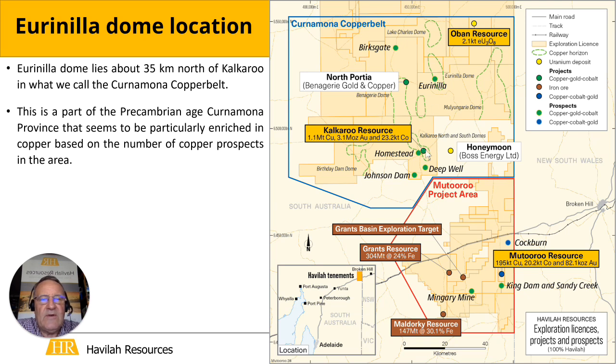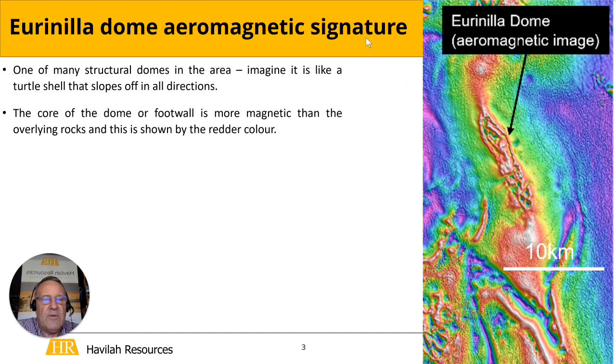The Urinella Dome lies about 35 kilometres north of the large Kalkaroo Copper Gold Deposit, which in turn lies about 50 kilometres north of the main highway linking Adelaide to Sydney. The Urinella Dome lies within a particularly copper-rich part of the Precambrian Kernemona Province, which we call the Kernemona Copper Belt.